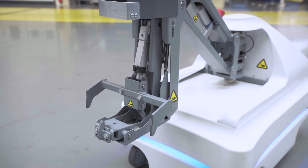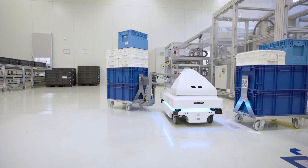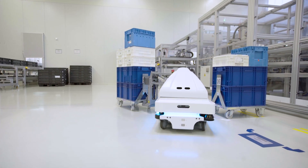Thereby, Mobile Industrial Robots is another key factor for Nidec GPM to continue its success story in the automotive market of the future.